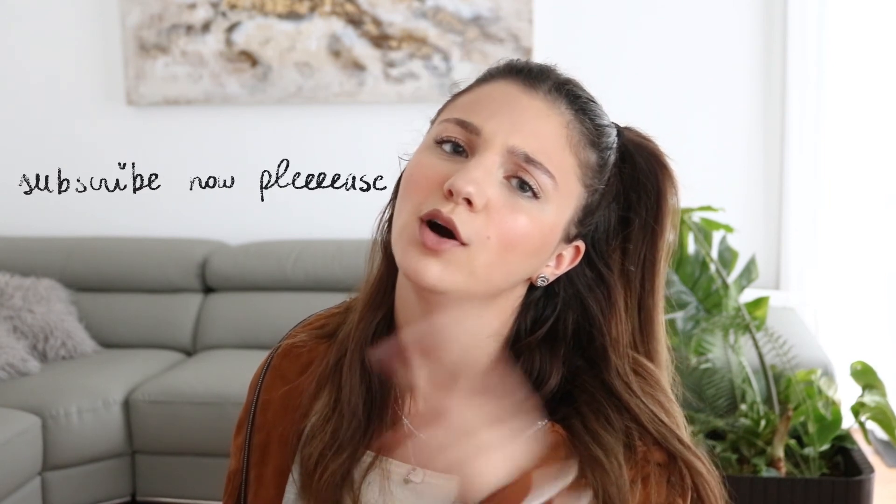Thank you so much for watching! Let me know what some of your favorites are or if you share any of mine. Subscribe, and hopefully I'll see you in another one of my videos. Bye!